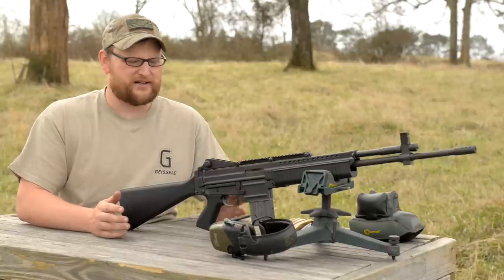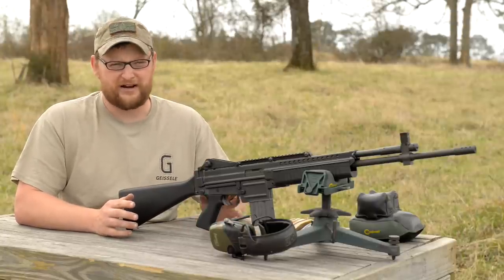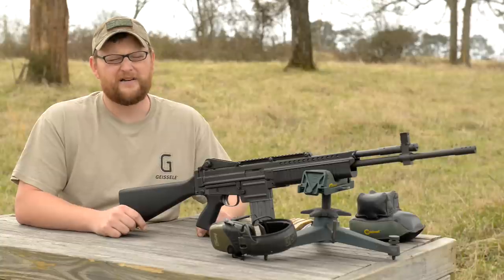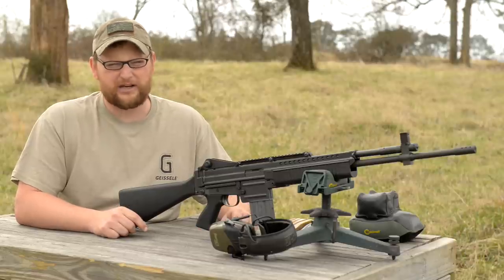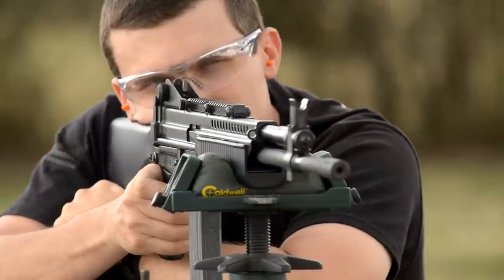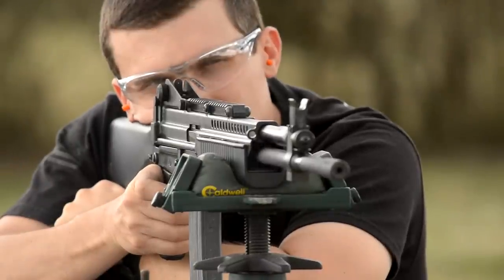This is not a full-auto variant, but it is a modern reproduction of the same gun. None of the parts are interchangeable with the original Stoner 63. If you know about values on Stoner 63s, they are very expensive. Collectors can pay anywhere from $125,000 to $160,000 a piece, because a lot of them were destroyed after the war. They came home from Vietnam and the government for some reason decided to scrap them — they destroyed a lot of the original Stoner 63s.